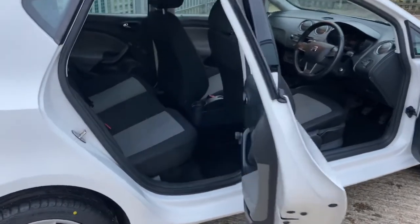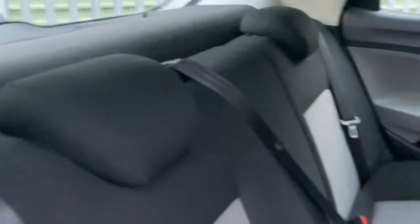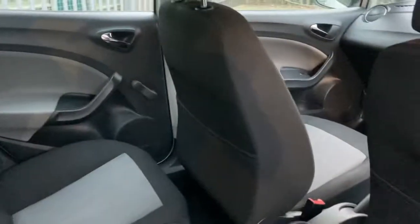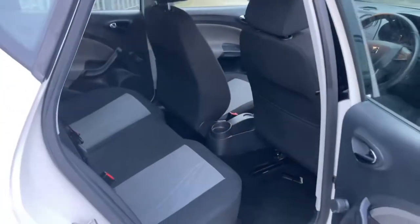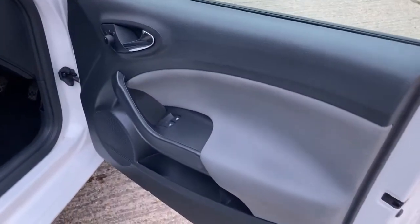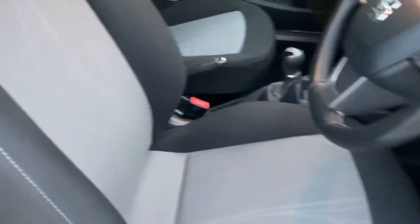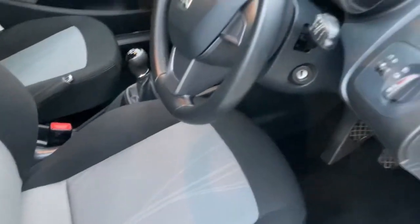Moving to the rear of the car, I've got one seat in the forward position and one in the rear position so you can see the difference in legroom. Carpets all around are in good condition. As with all our cars, it has just been cleaned with an antibacterial product and an antiviral sanitiser for Covid precautions. I'll just move that seat back and then get in the front to show you.